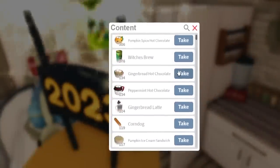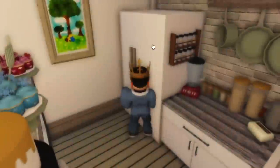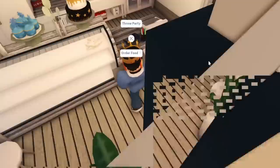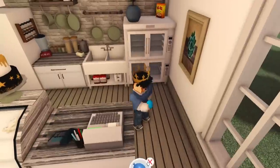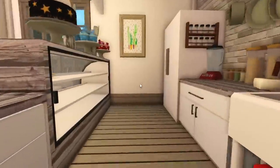Obviously this will look ten times better with all of the baked goods in the display cases. We'll just have the cake display stocked up though — that's all good. But yeah, this is pretty much the bakery — nothing too crazy, definitely one of my simpler builds. Floating sign though — that's okay, that's fine.